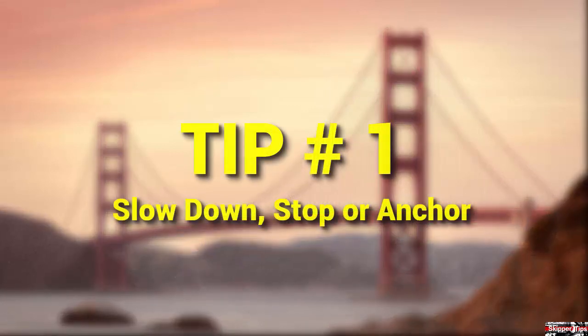Stop or slow down your boat and move outside of shipping lanes if necessary. Anchor if in shoal water, or stop and drift or heave to.